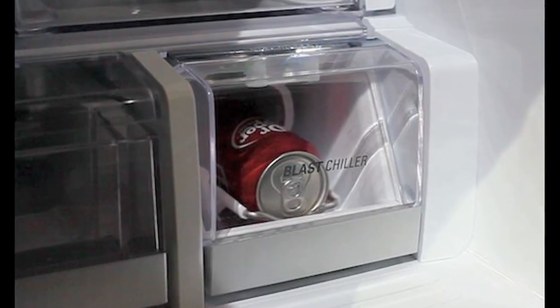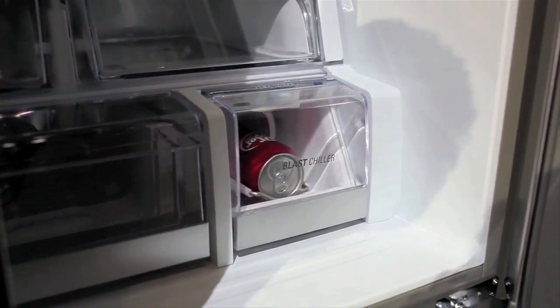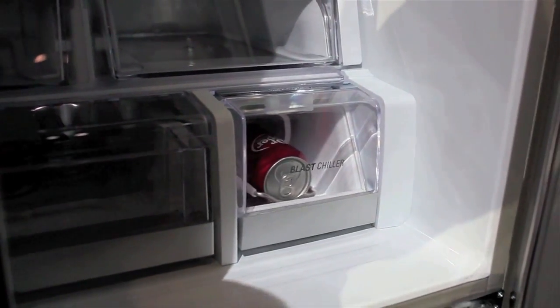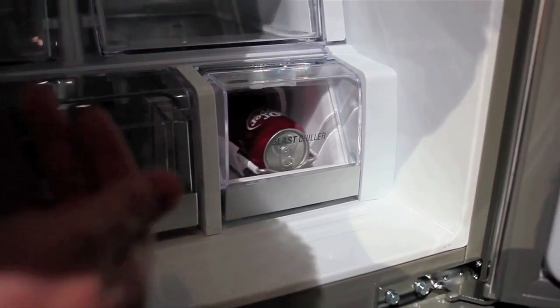To chill your warm soda freakishly fast, LG's blast chilling fridge siphons cold air from the freezer, taking your room temperature pop to 42 degrees Fahrenheit in about 5 minutes.